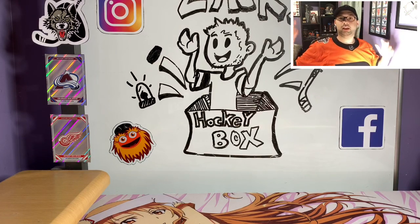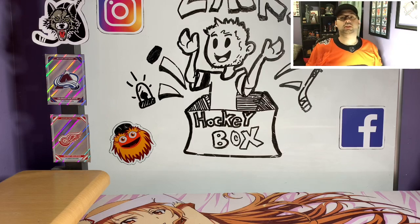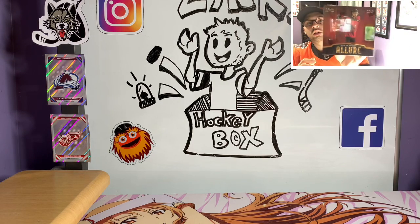What's up guys? This is Zach from Zach's Hockey Box and today we're opening up another box of 2019-20 Allure.